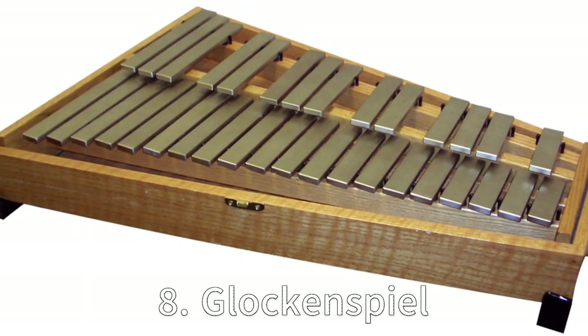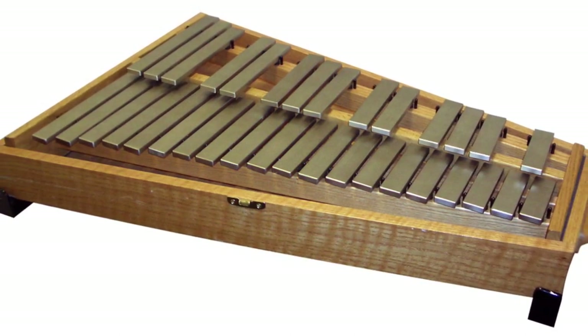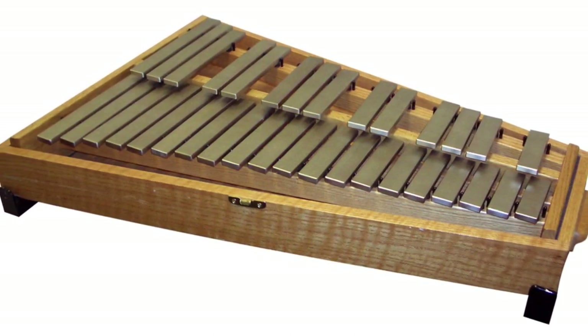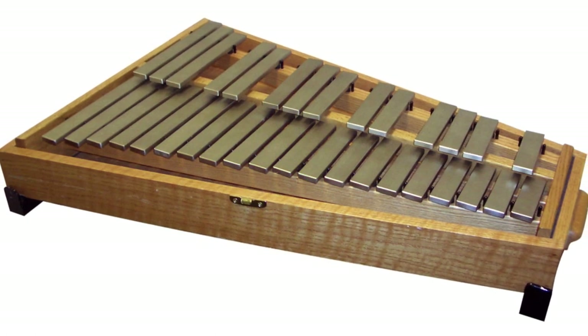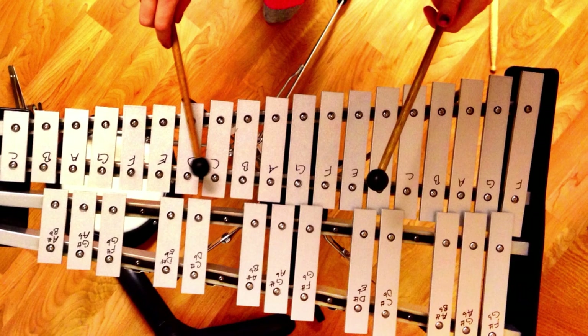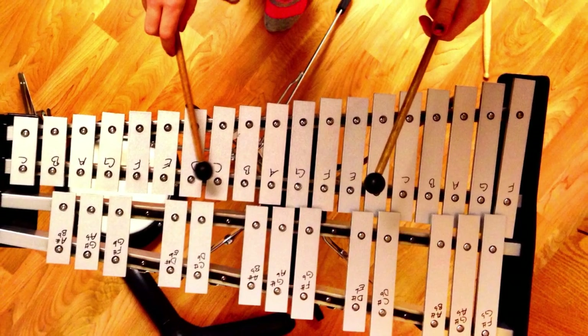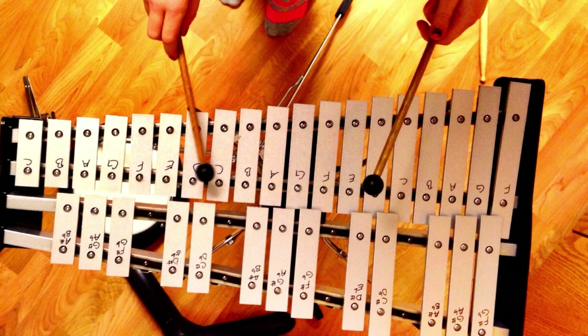Eight: Glockenspiel. The glockenspiel is a classic. Originating in 17th century Germany, this instrument has the ability to make any tune sound like a fairy tale. Its high-pitched, clear notes are like audible sparkles, perfect for casting musical spells. Although it may look like a xylophone's metallic cousin, it's a maestro in its own right.